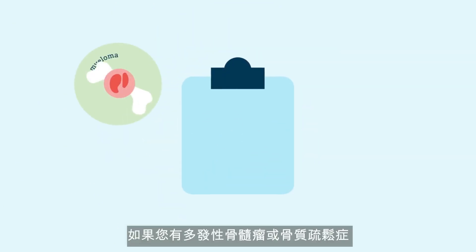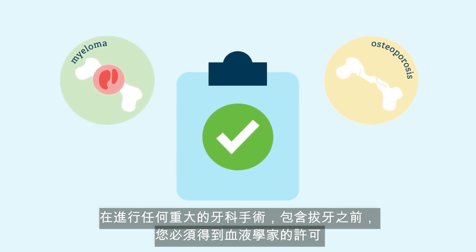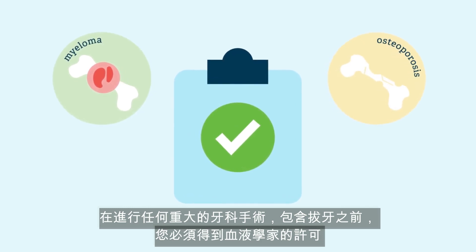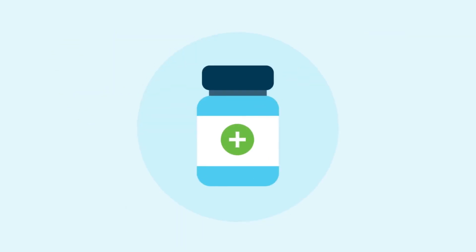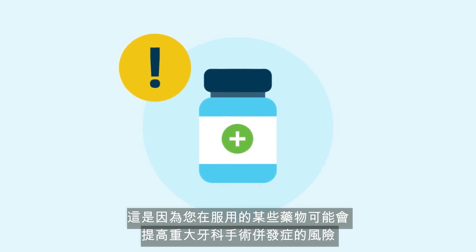If you have myeloma or osteoporosis, you must get clearance from your hematologist before any major dental work, including tooth extractions. This is because some medications you are taking may increase the risk of a complication from major dental work.